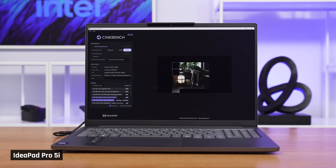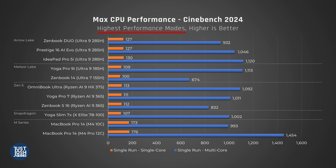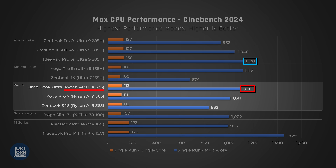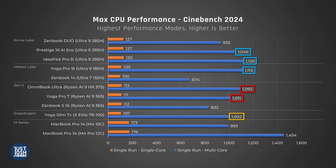In Cinebench, the Arrow Lake 285H chip can perform at various levels depending on how much power the manufacturer feeds it. At best, it performs on par with our fastest-performing Meteor Lake-powered laptop from last year, the Yoga Pro 9i. Compared to AMD, this chip is competitive with the Ryzen 9 HX375 processor, which is currently the fastest of AMD's Zen 5 range. It can beat out the base M4 MacBook Pro, but is blown out of the water by the M4 Pro 12-core chip again. You may have noticed a big difference between how these laptops perform in our two different benchmarks — in Geekbench, Arrow Lake outperforms Windows competitors, whereas in Cinebench, it matches them.